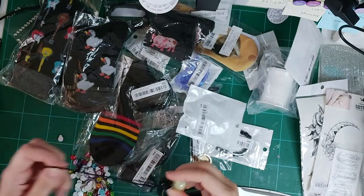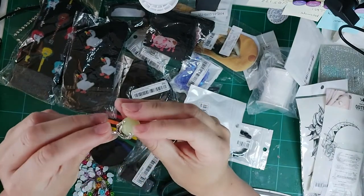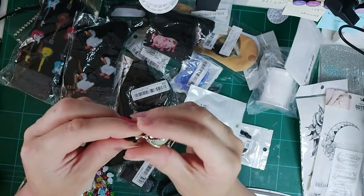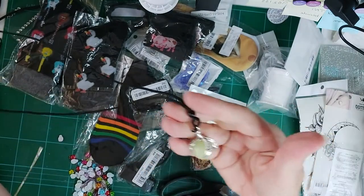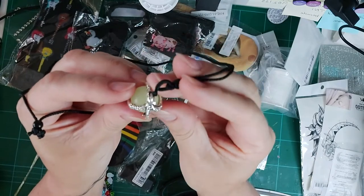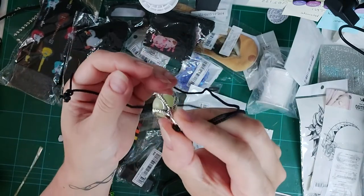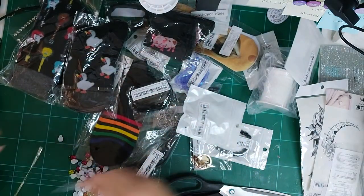I got this little claw with a ball necklace for my daughter — and it's glow in the dark! That's really cool. I must try it out. The detail is pretty good too. I like that.